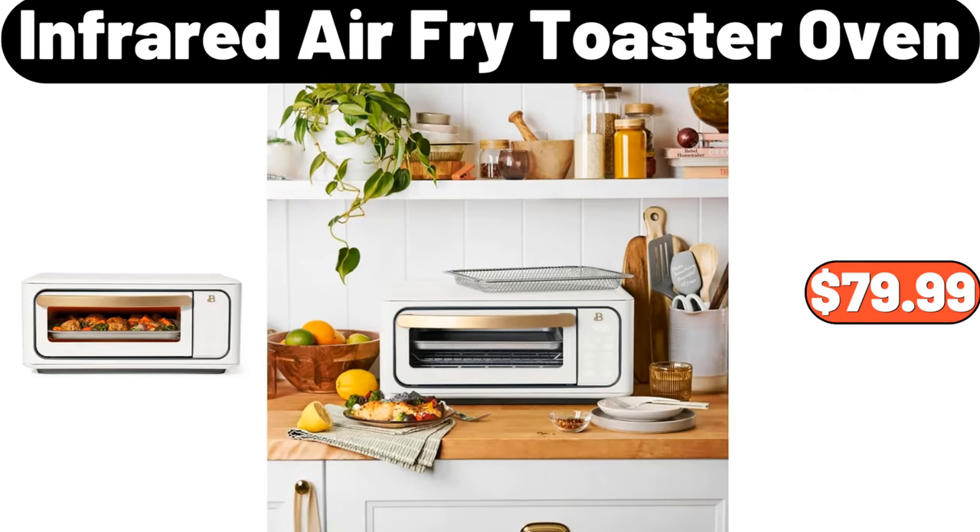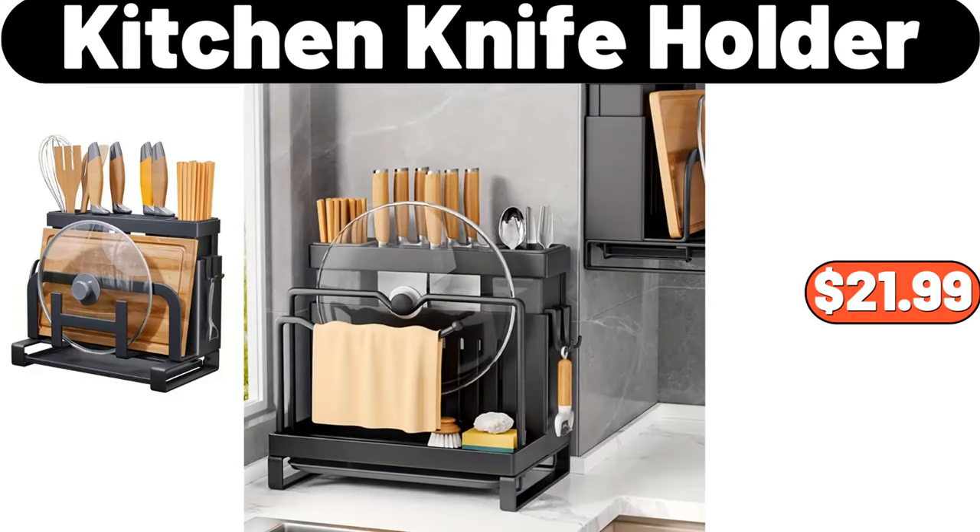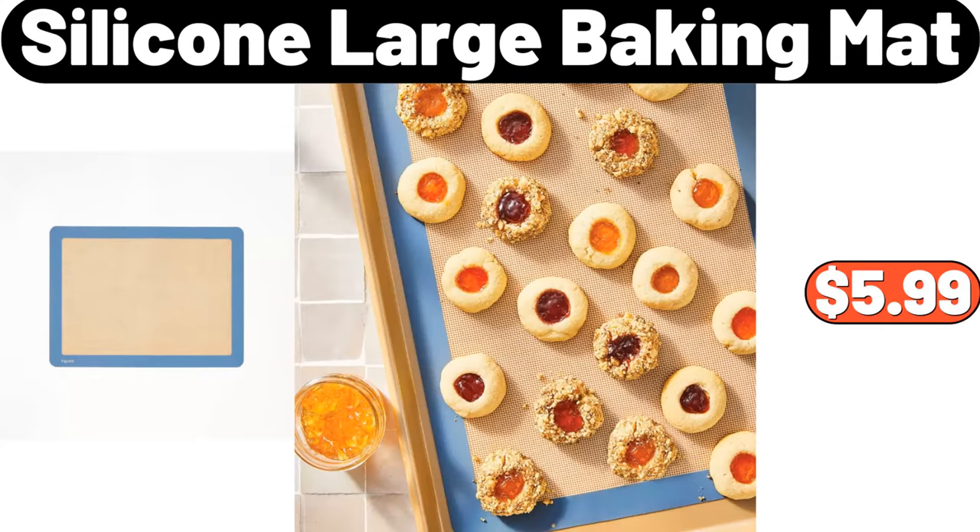Infrared Air Fry Toaster Oven, $79.99. Kitchen Knife Holder, $21.99. Silicone Large Baking Mat, $5.99.